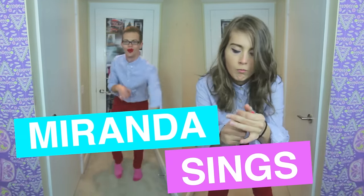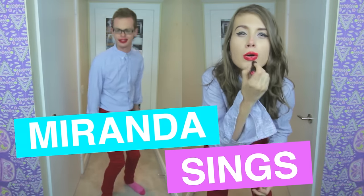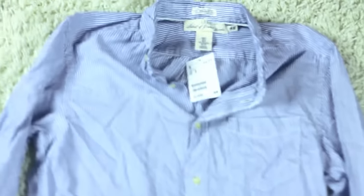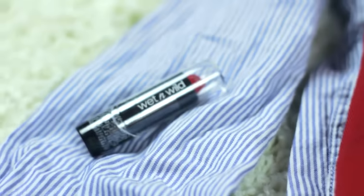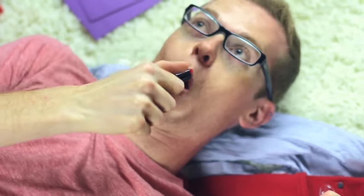Last but not least, I had to dress up as my bae Miranda Sings. Let's be honest, everyone wants to dress up like Miranda — she's just hilarious. To achieve this look, just look in your dad's closet for a blue long sleeve shirt, and you'll want to pair it with something red like some skinny jeans or sweatpants, as well as red lipstick. Don't forget that red lipstick! Were those costumes on fleek or what?